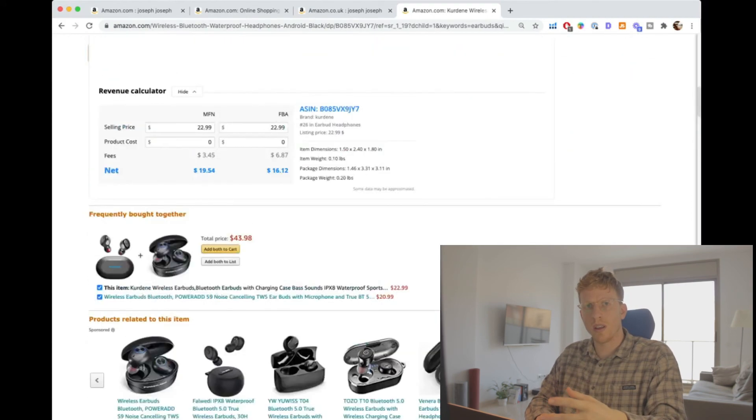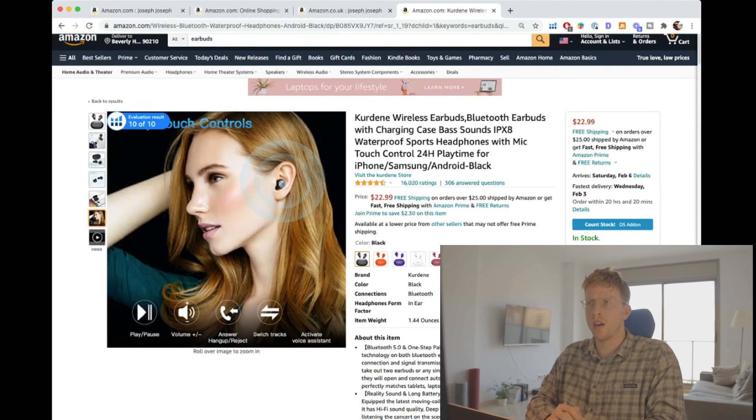That's it for today, guys — it was a quick one, like I said. We're trying to do more of these videos, more of these quick tidbit — Tidbit Tuesday, maybe? No, I don't think that makes sense. Do you say tidbit outside of the UK? Let me know in the comments.